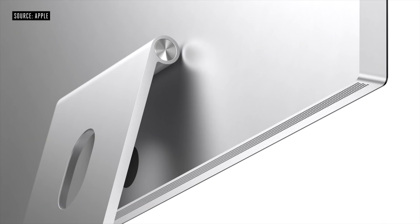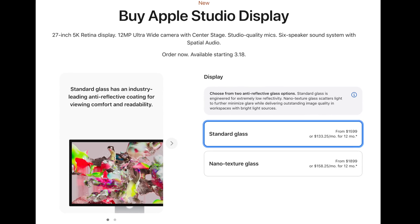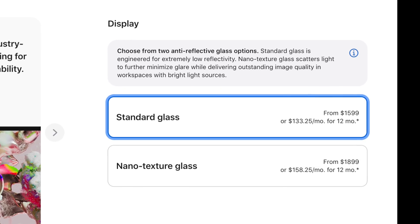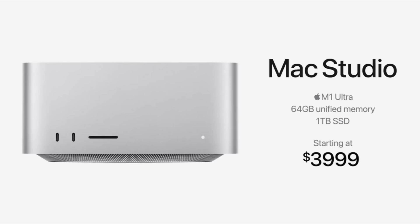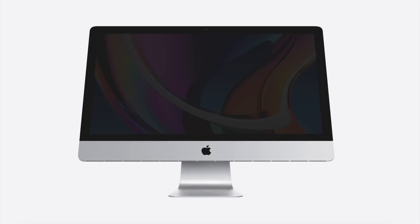When you add everything together, you're looking at around $2,000 at least for the Mac Studio, plus at least $1,600 for a monitor — that's $3,600 combined. If you want the M1 Ultra chip inside, the starting price is $4,000 without a monitor. Do the math: that's $5,600 in total, which is quite a lot of money.